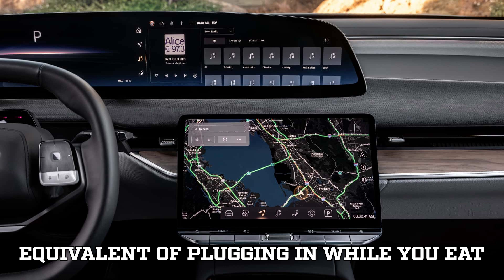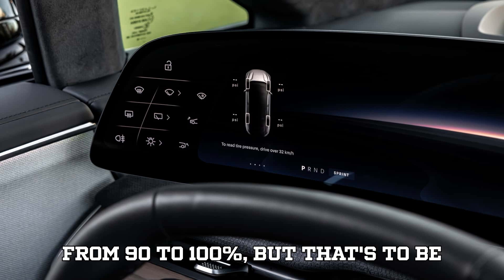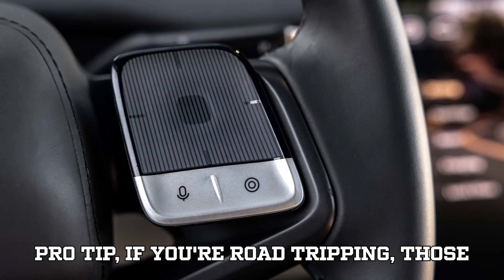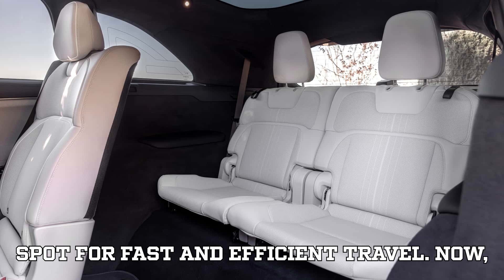That's the equivalent of plugging in while you eat lunch and driving away with a nearly full tank. Charging slowed from 90% to 100%, but that's expected with modern battery protections. Pro tip: if you're road tripping, those 15- to 20-minute pit stops are your sweet spot for fast and efficient travel.